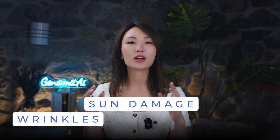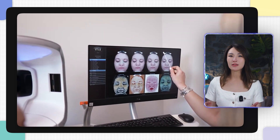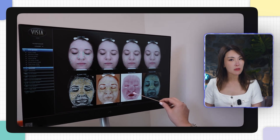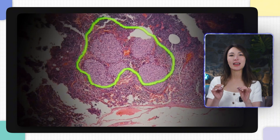Instead of relying on human judgment, these tools create a detailed map of your face, pinpointing issues like wrinkles, sun damage, or color flaws. It's like having a dermatologist in your pocket, but faster and more precise. By identifying exactly where PRP treatment will have the most impact, AI ensures every section is targeted and effective. No more guesswork — just results.